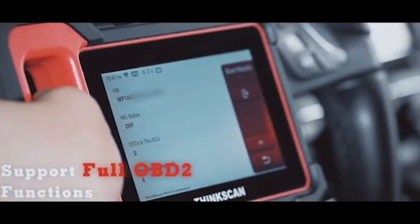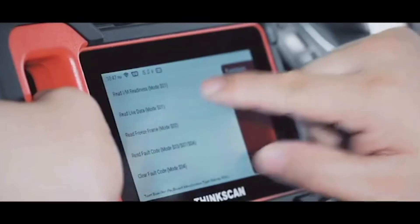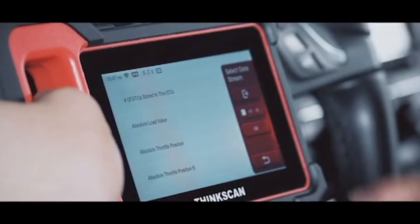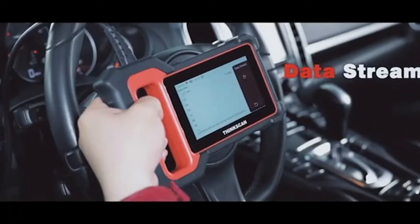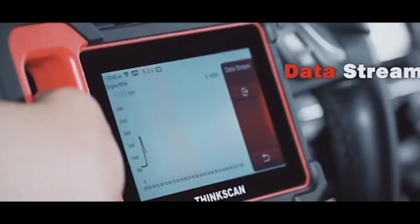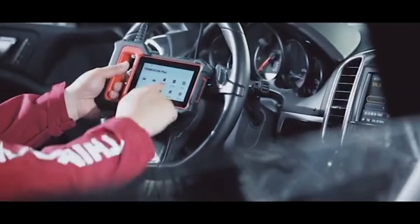Read extensive current, pending, and permanent codes in the OBD system quickly. Clear detected fault codes and turn off the check engine light efficiently. View graphical live data of the vehicle's computer modules for easy analysis. View the vehicle's operating parameters at the moment a DTC is detected.